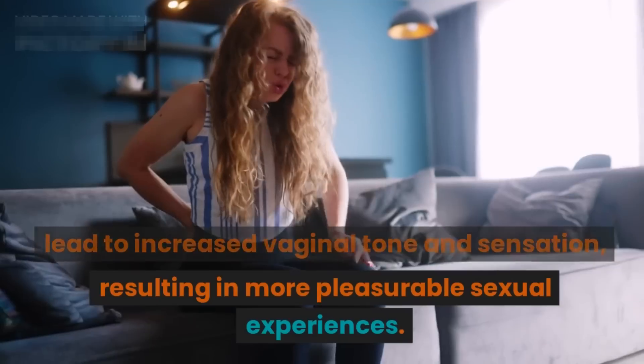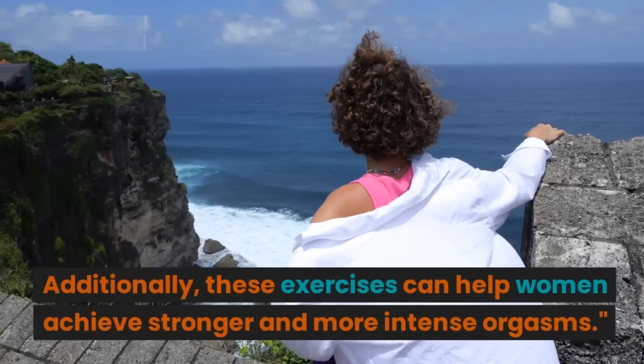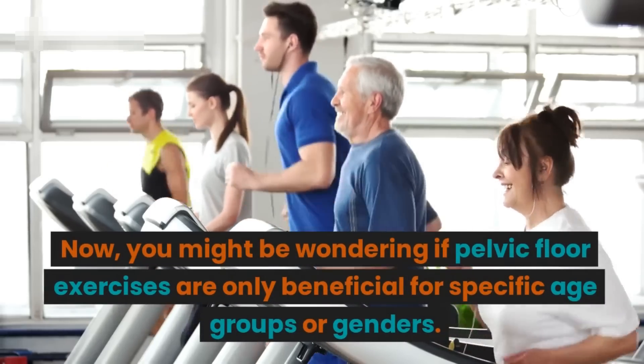Additionally, these exercises can help women achieve stronger and more intense orgasms. Now you might be wondering if pelvic floor exercises are only beneficial for specific age groups or genders. Well, the answer is no.